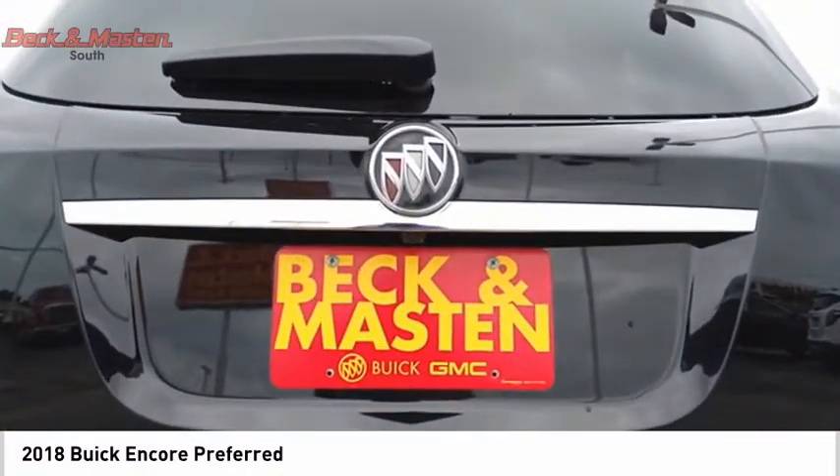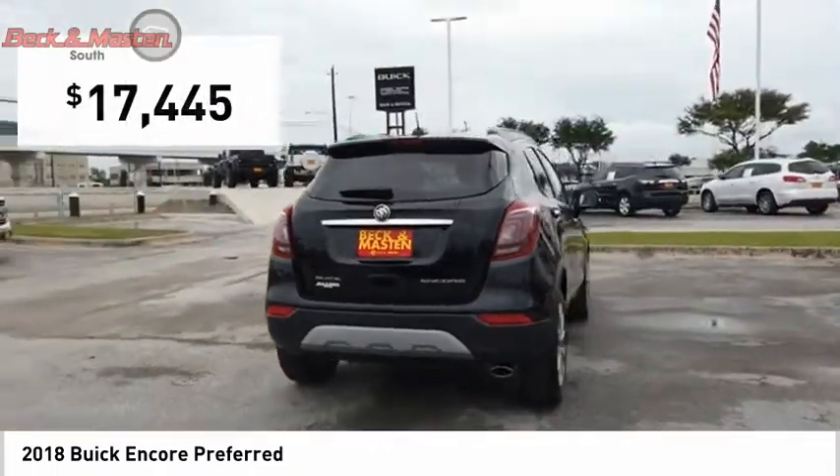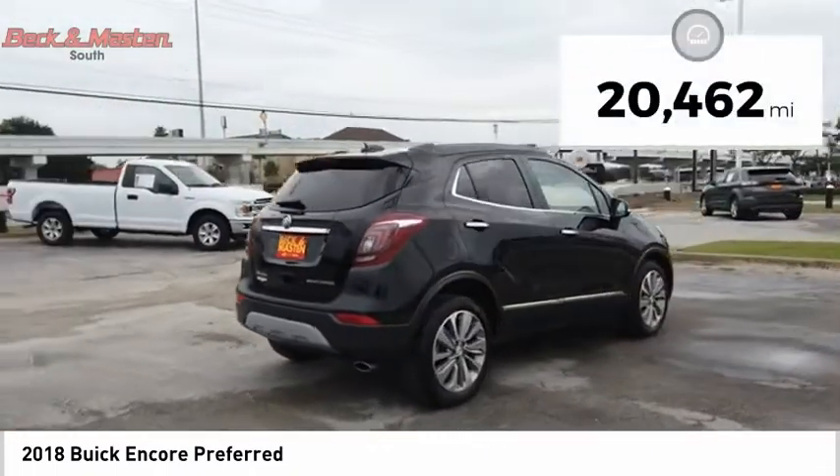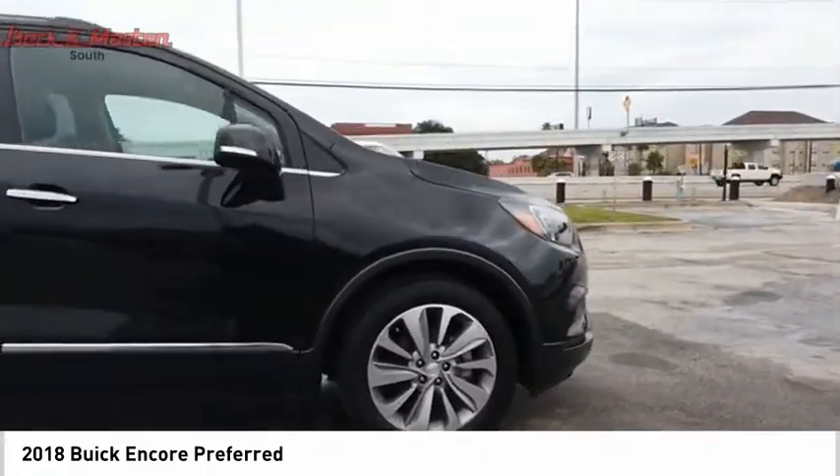Standard features that would make any car owner smile, and it's priced below $20,000. This vehicle has less than 25,000 miles. This beauty will make even your house keys jealous. Drive it today.